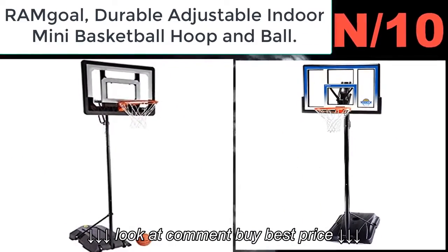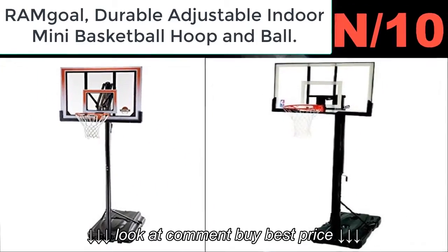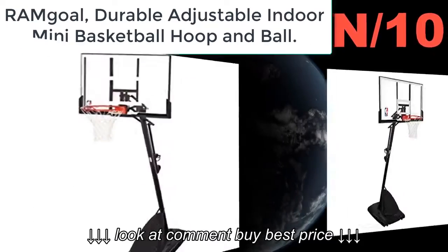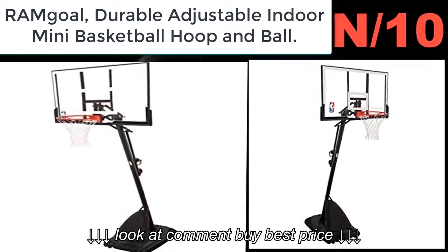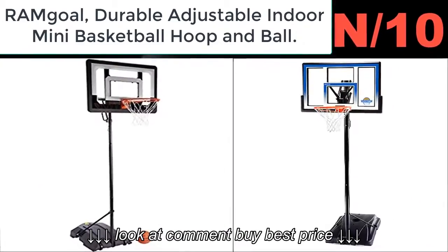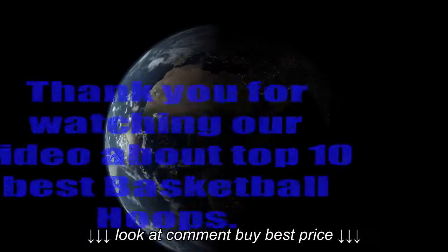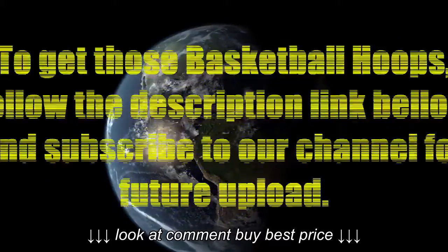List number ten. Hoop name: Our Aim Goal durable adjustable indoor mini basketball hoop and ball. Hoop information: The mini basketball hoop from Our Aim Goal is designed for use by children and can be used both indoors and outdoors. It mounts solidly on any wall without being flimsy or noisy — a big plus for parents or caregivers.